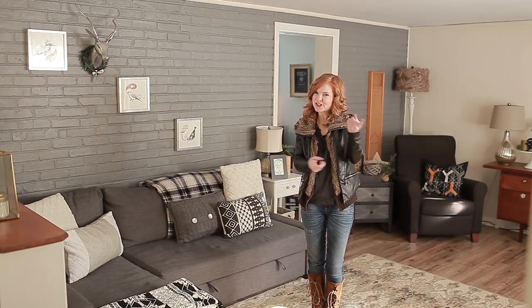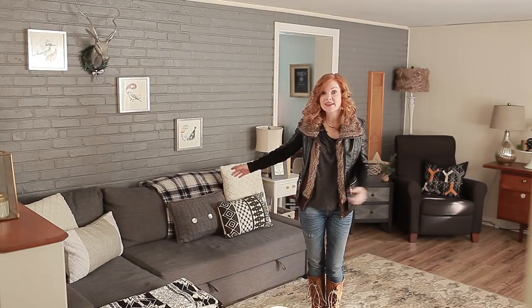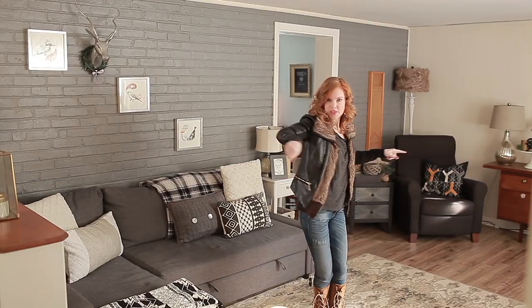Hi, I'm Liz. Welcome to Shelf Help. Today we're talking about the couch — the comfiest shelf of them all, the butt shelf.